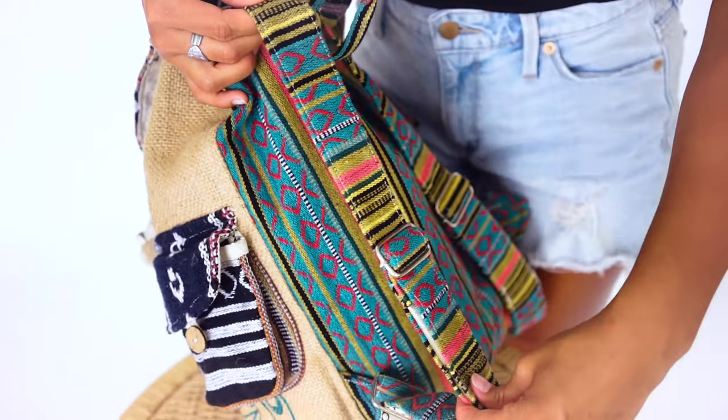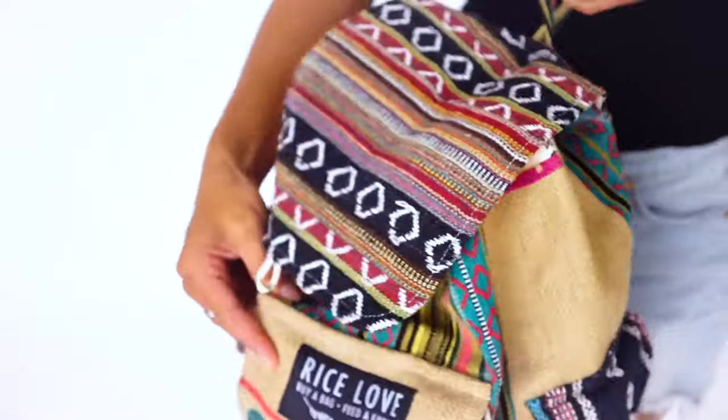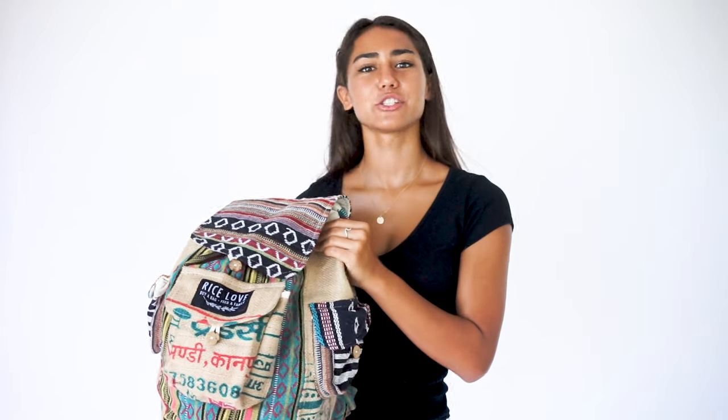They have coconut buttons, adjustable straps that fit almost everyone, and a hook loop to easily grab on. What makes them super unique is that discarded fabric from jute rice bags is incorporated into the side panels and pockets. Jute is an eco-friendly, rapid-growing crop.